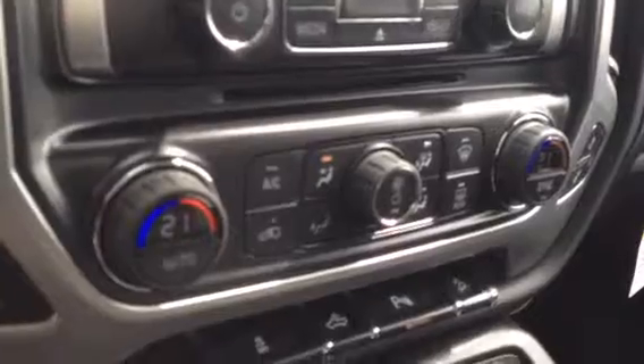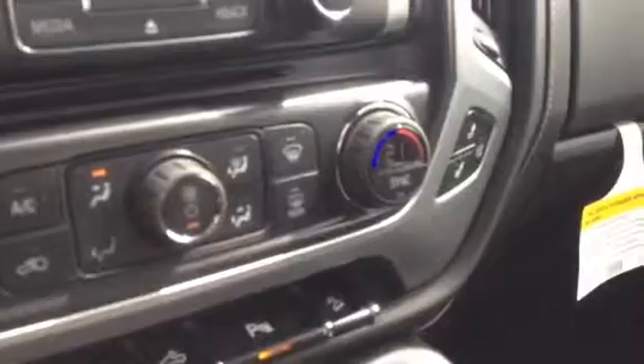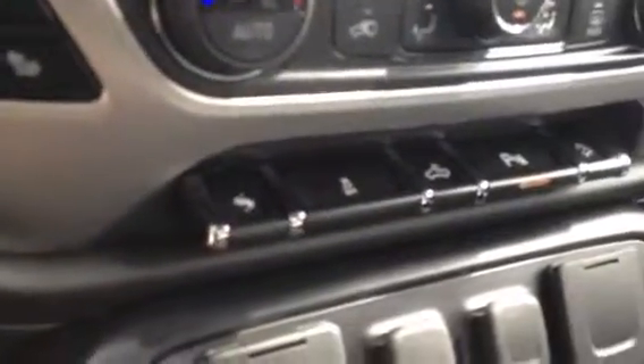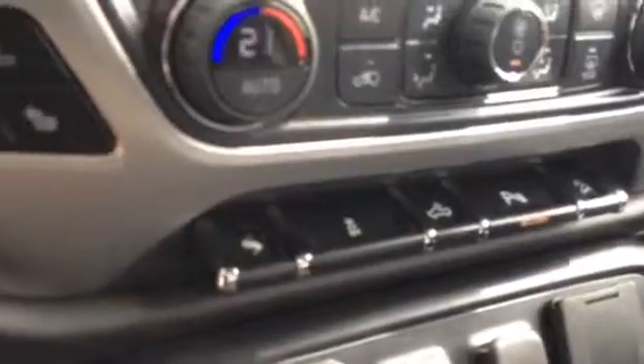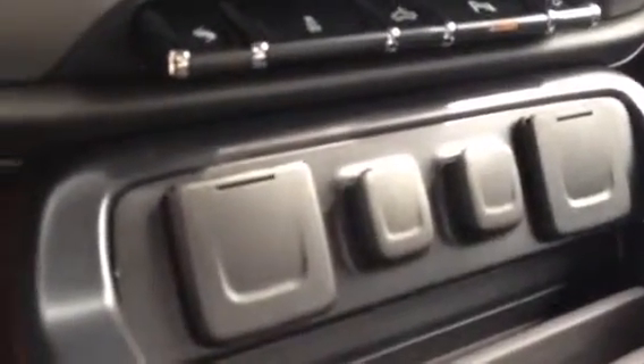Underneath that is all the controls for the dual zone climate, and just to the side and off to that side as well is the control for the heating and the cooling of the seats. There's also power adjustable pedals, traction control, park assist, and hill assist.